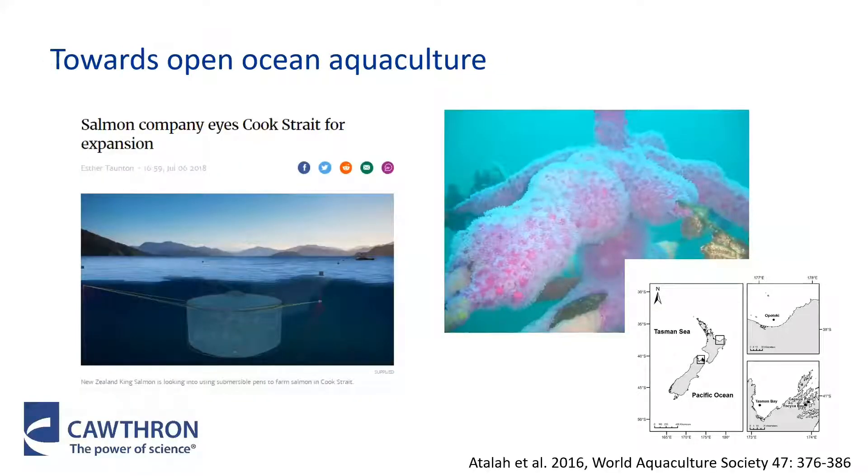Another important thing to note is that the New Zealand aquaculture industry is moving towards offshore farming, and we currently don't know what types of biofouling organisms are going to settle in these environments. We know anemones prefer high current cool waters, and that was really nicely illustrated in a recent assessment of an offshore mussel farm in the North Island where the farm structures were completely covered in anemones. It's really important that the industry considers the implications of biofouling growth and how this will be managed in these future offshore farms.